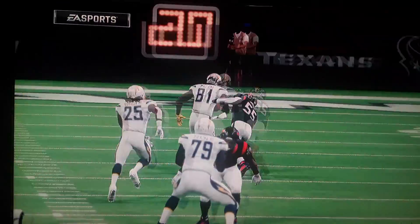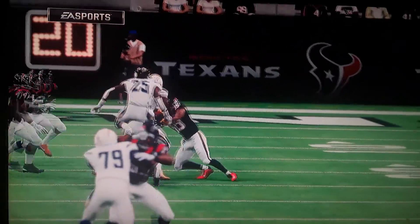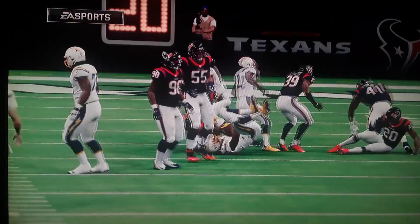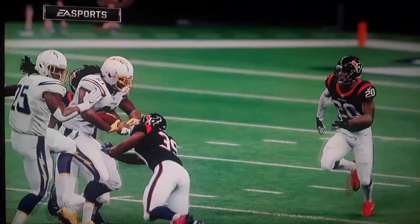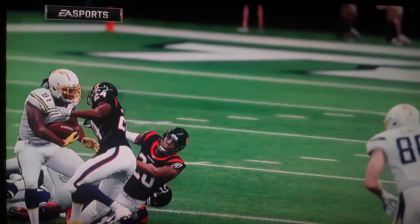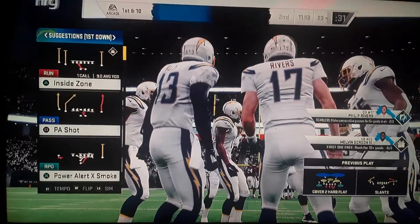Defensively, they were in zone coverage there. Do you have to be a little careful? You're losing, playing against a good quarterback like he is, to not play too much zone. Yeah, you have to be careful about how much time you're giving up. I think it's a good point. So maybe if you still want to play zone, go to a zone blitz game.